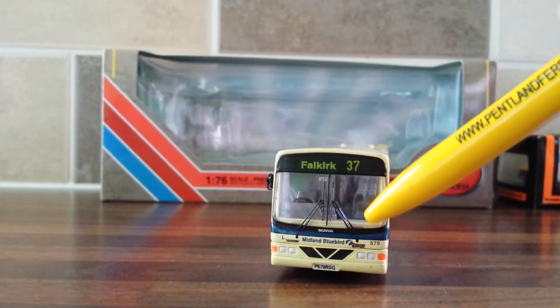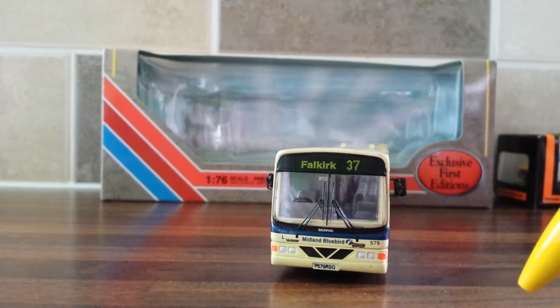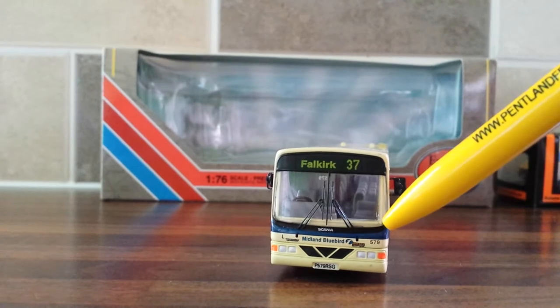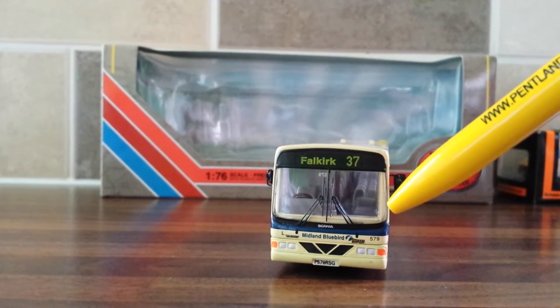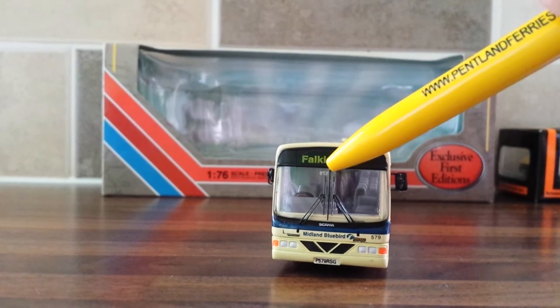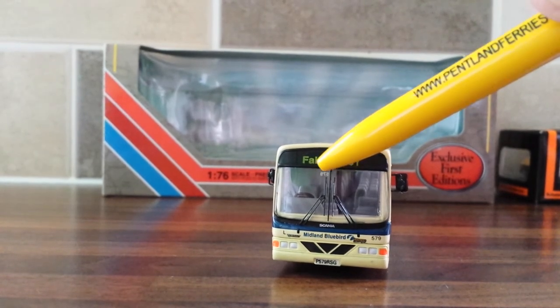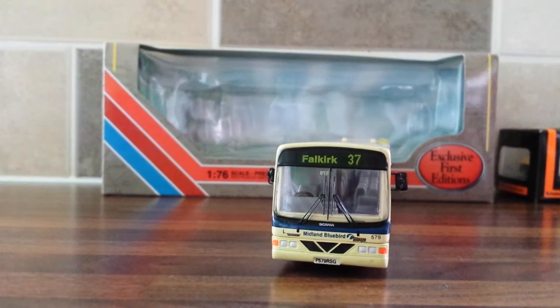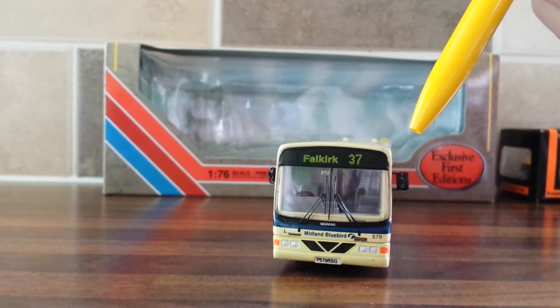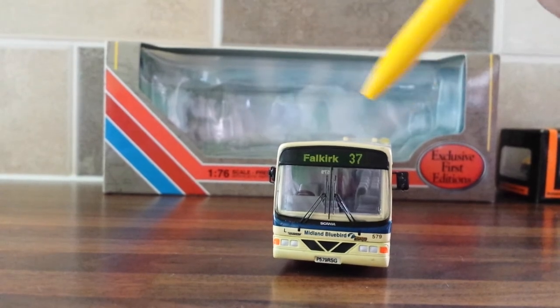The windscreen wipers are one solid piece on the windscreen. The fleet number is 579, and it's also on the inside for the driver to see — a nice little touch. It's obviously got the wing mirrors on each side.